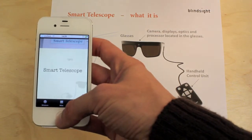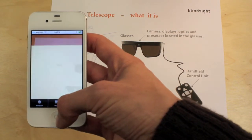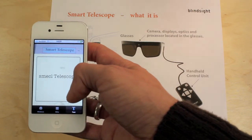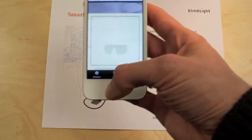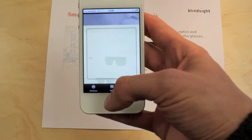It will also work with VoiceOver. I'm going to enable it real quick. It detects 'Smart Telescope' and speaks it out to the user, so it can easily be used by people with vision impairment.